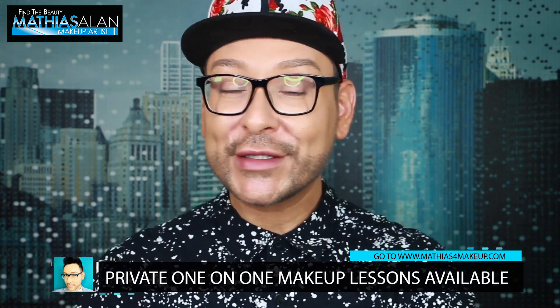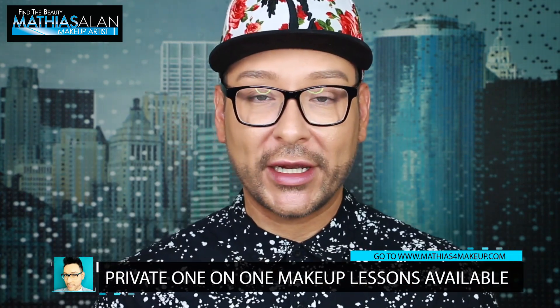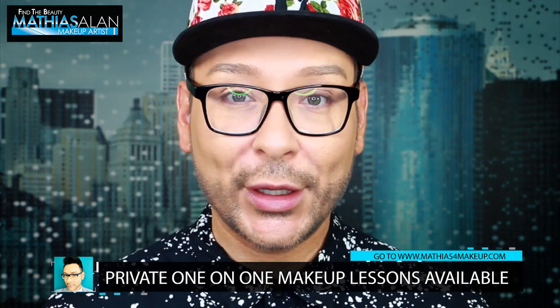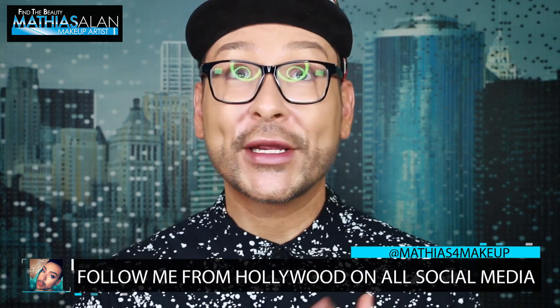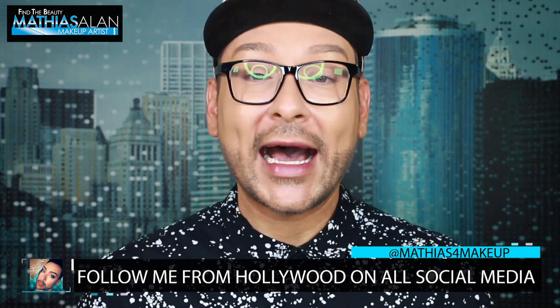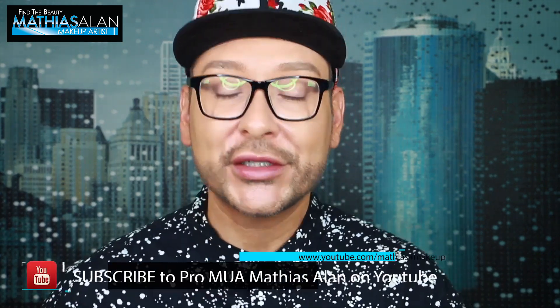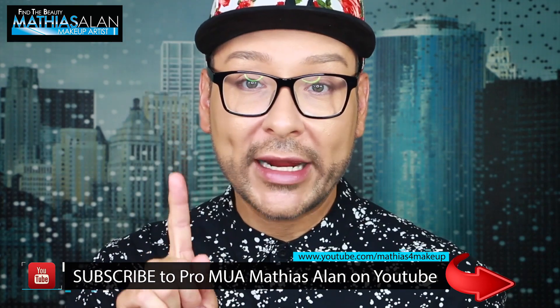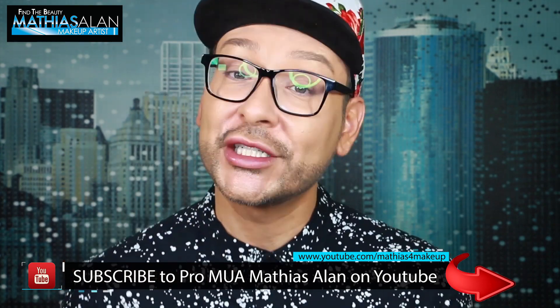A few months ago I posted this full glam transformation video based on a client who came to me for her prom. My client was over the moon — she had been watching me on YouTube and throughout all my social media like Instagram and Snapchat for years since she was in junior high, so for her parents to reach out and hire me to do her makeup and hair transformation for prom was a dream come true. If you'd like to see the full glam transformation from start to finish, click that little link right there, or wait until the very end and I'll link it for you.